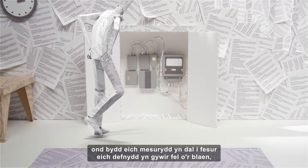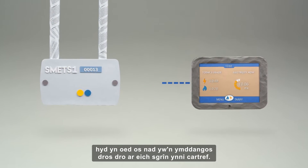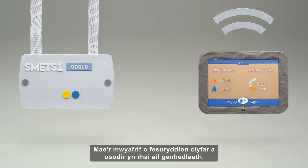This can be frustrating, but your meter will still continue to accurately measure your usage as before, even if your in-home display may temporarily not show it. Switching with a second-generation smart meter should be seamless, and the majority of smart meters being installed are second-generation meters.